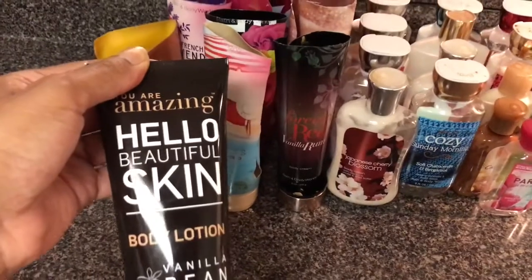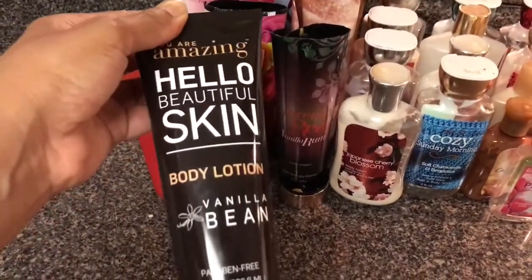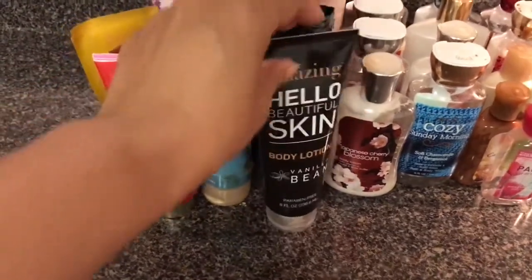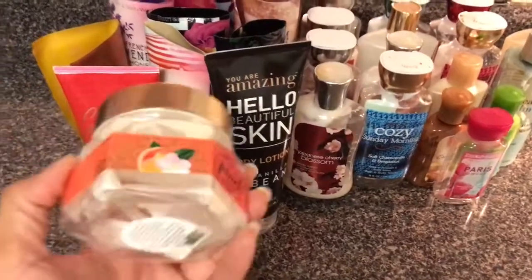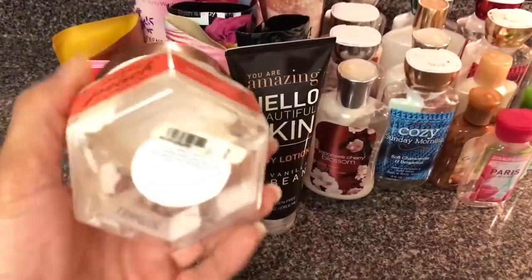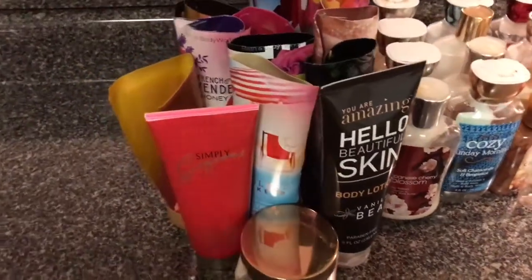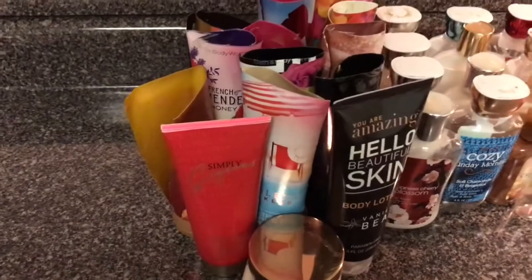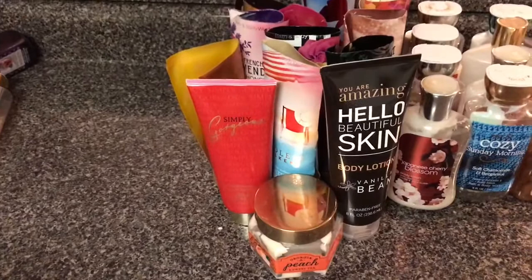This item is not related to Bath and Body Works or Victoria's Secret — somebody gave it to me and it stinks and I never even used it. This here is a Georgia Peach and Sweet Tea body souffle. I liked it — it was moisturizing, but it wasn't overpowering. It left my skin with a nice soft peach scent.